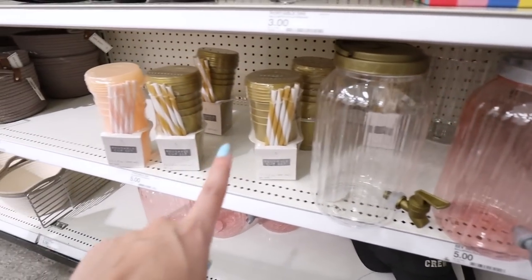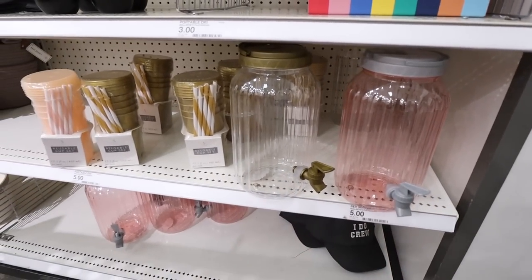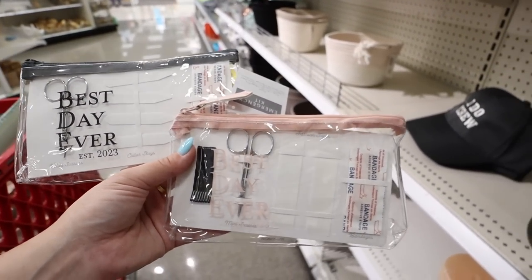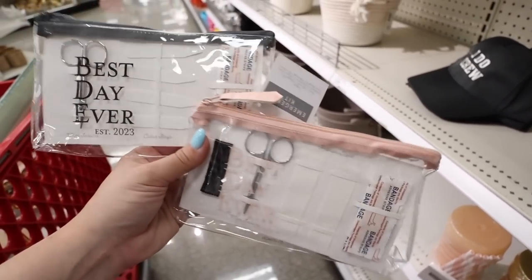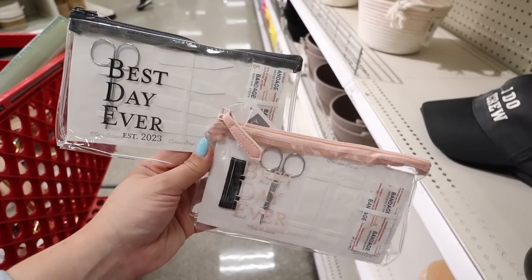They also have $5 drink dispensers — great for mimosas in the morning. With a lid and straw, it's a surefire way to avoid spilling on your dress. Available in pink and gold. Next are these emergency kits — $3 — with scissors, bobby pins, band-aids, fashion tape, needle and thread, nail file, safety pins, and a comb. Really easy and affordable to throw into a bridesmaid or groomsman gift.